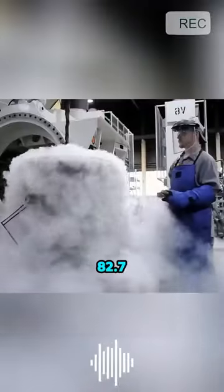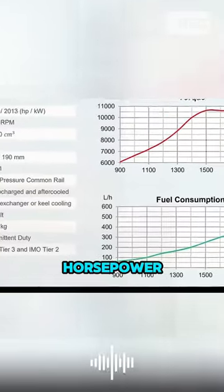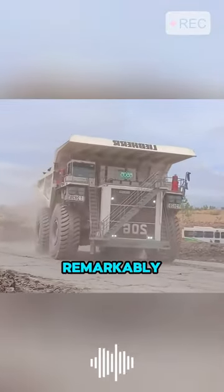a 16-cylinder, 82.7-liter engine capable of producing 3,350 horsepower. Despite its enormous size, driving it feels remarkably easy.